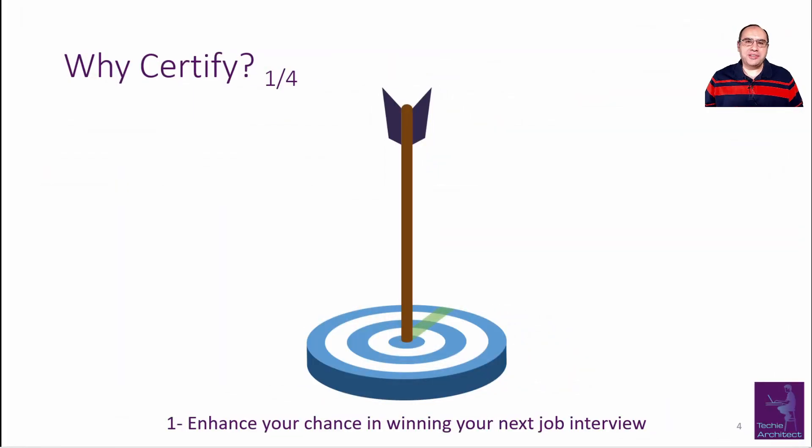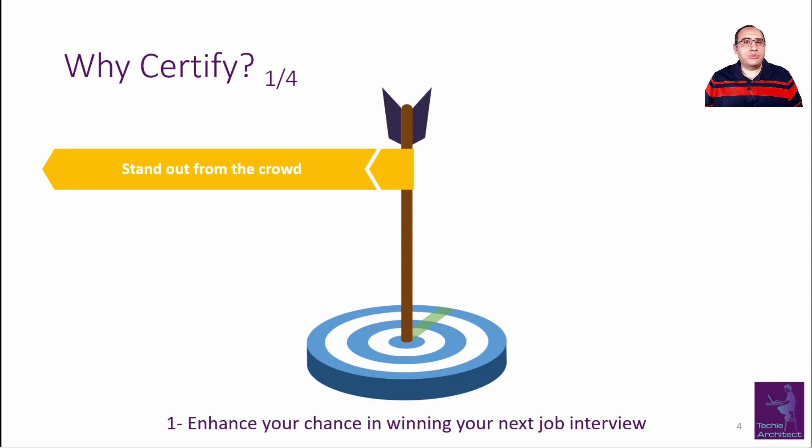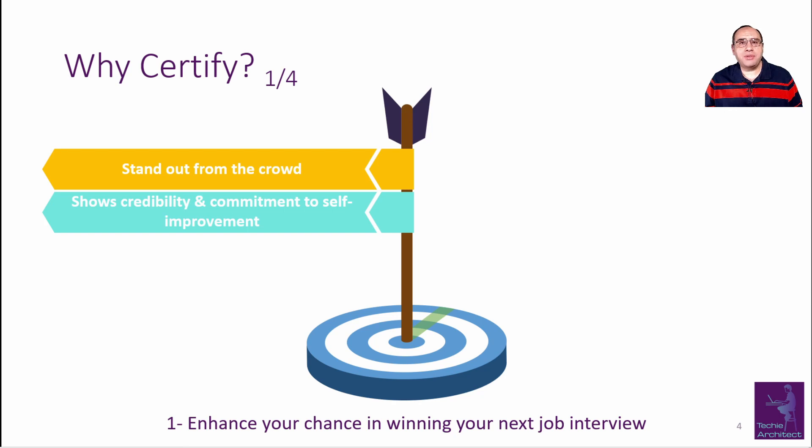I know most of you know why IT certification is important, but let me emphasize more on this topic as it will help us in planning later. The first reason is that it will enhance your chance of winning your next job interview. IT certification helps you stand out from the crowd. Imagine all computer science fresh graduates applying for a job — most have no previous experience, so a certification puts you in a better position in such competition.